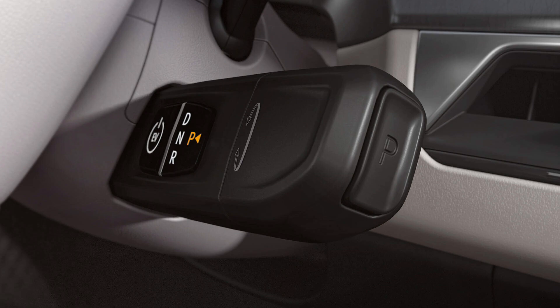The shift-by-wire system offers a futuristic and intuitive way to control the EV9's transmission. This innovative technology replaces the traditional gear lever with a sleek electronic shifter, contributing to the vehicle's modern and minimalist interior. The SBW system provides smooth and precise gear shifts, enhancing the overall driving experience.